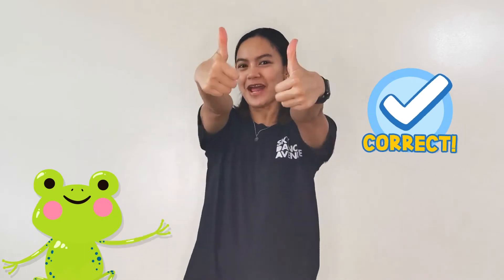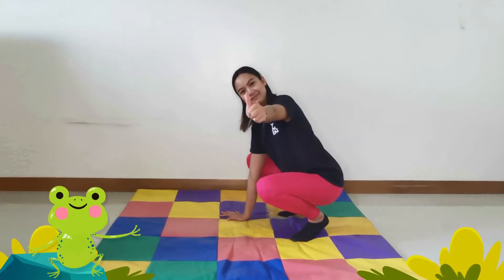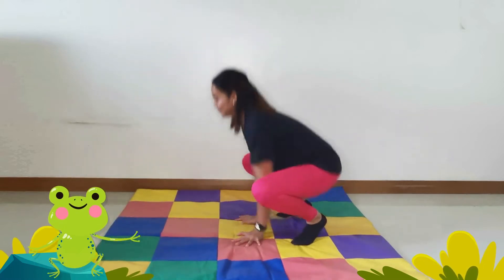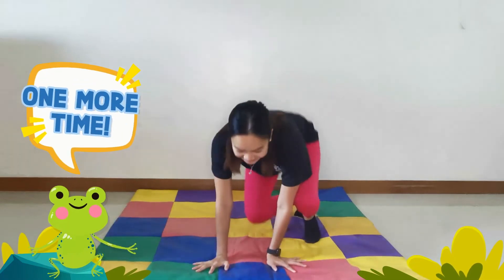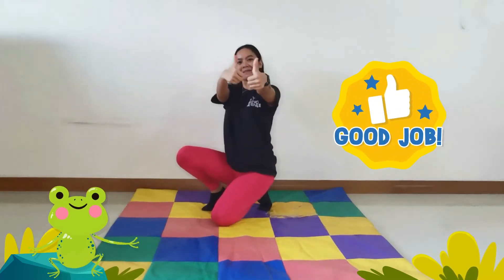Today we are going to do some animal movements. Let's hear our first animal. Which animal makes that sound? The frog! That's correct. Put your hands on the floor and get ready to hop front and back. One, two, three. One more time. Good job, everybody!